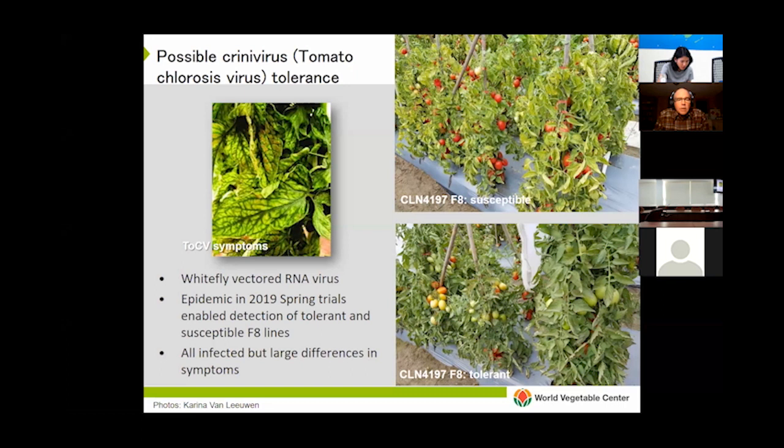This year we also have criniviruses — the particular species being tomato chlorosis virus — and we've seen the same thing: some lines remain green while others develop very strong yellowing symptoms. This provides more convincing evidence that, besides begomovirus resistance from multiple TY genes, the selected lines do offer some crinivirus tolerance as well. That was a pleasant surprise — it doesn't happen very often this way, but when it does, it's nice.